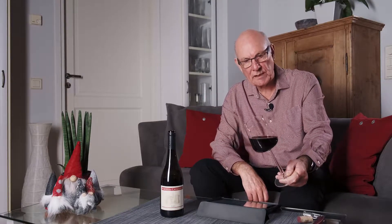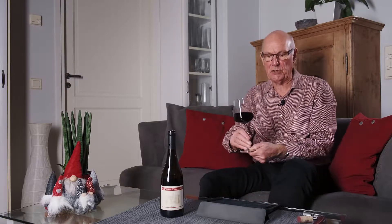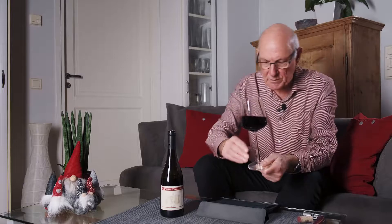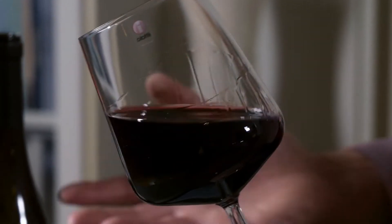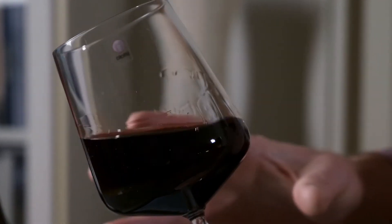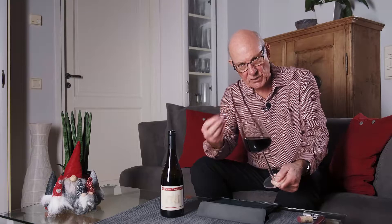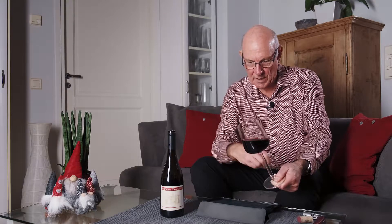The blend we've already mentioned — the Touriga Nacional, Alfrocheiro, and Tempranillo. Nothing new there in terms of the blend. But generally speaking, the combination produces a very nice red wine. In the Dão in particular, the wine is characteristically a lovely soft, velvety texture.